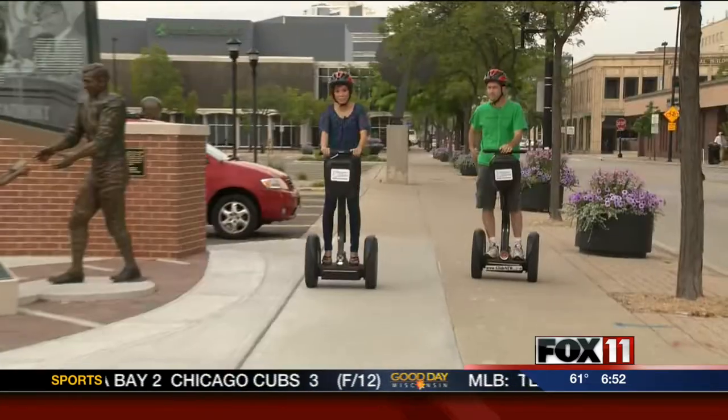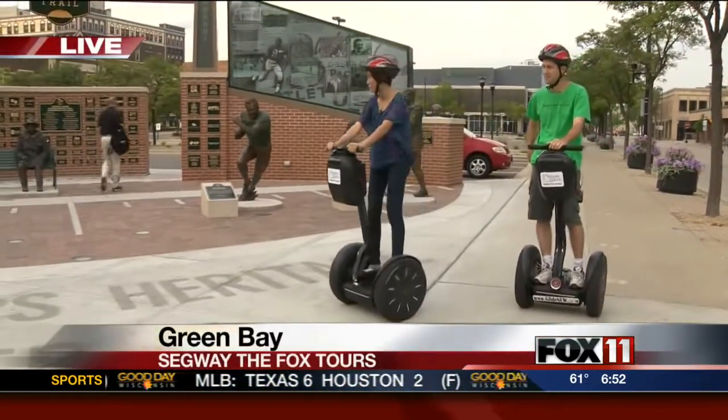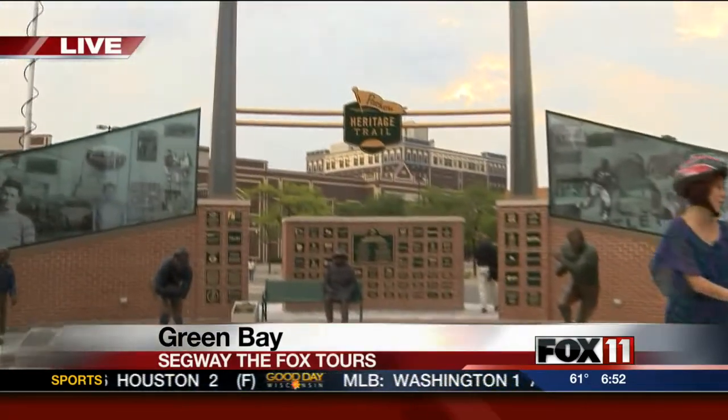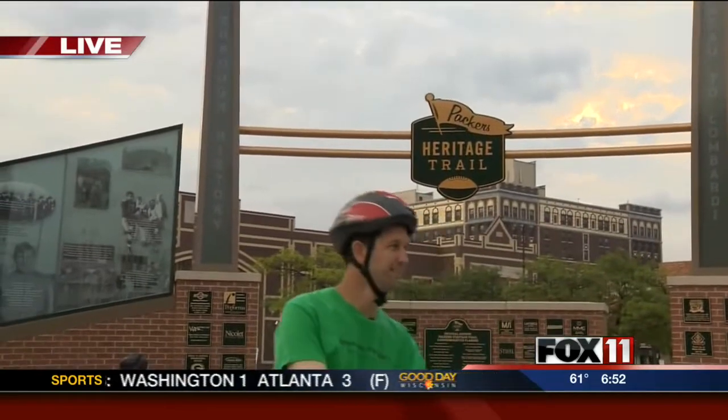This is fun. This is probably one of the more fun assignments that I've ever had, and you cannot talk about the Packers without talking about the Packers Heritage Trail. I'm here with the owner of Segway the Fox, Nick. This is one of your more popular trails?